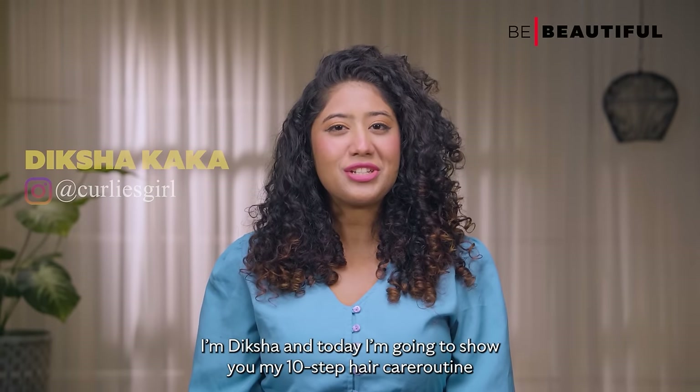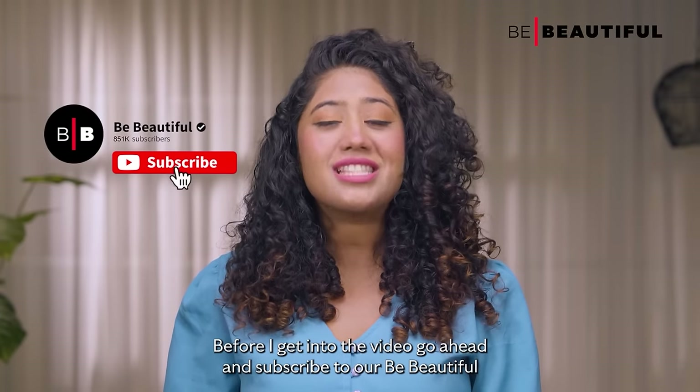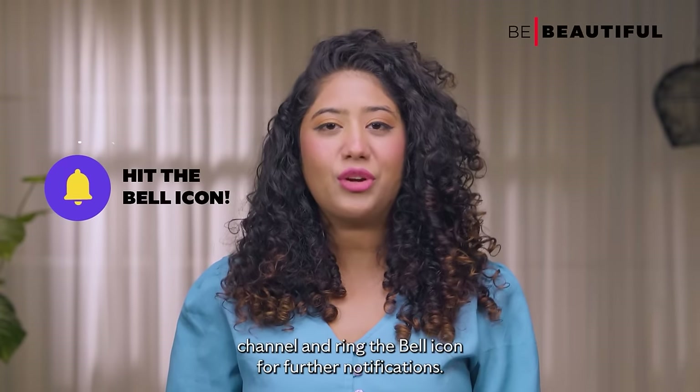Hi guys, I'm Diksha and today I'm going to show you my 10-step haircare routine. But before I get into the video, go ahead and subscribe to our Be Beautiful channel and ring the bell icon for further notifications.